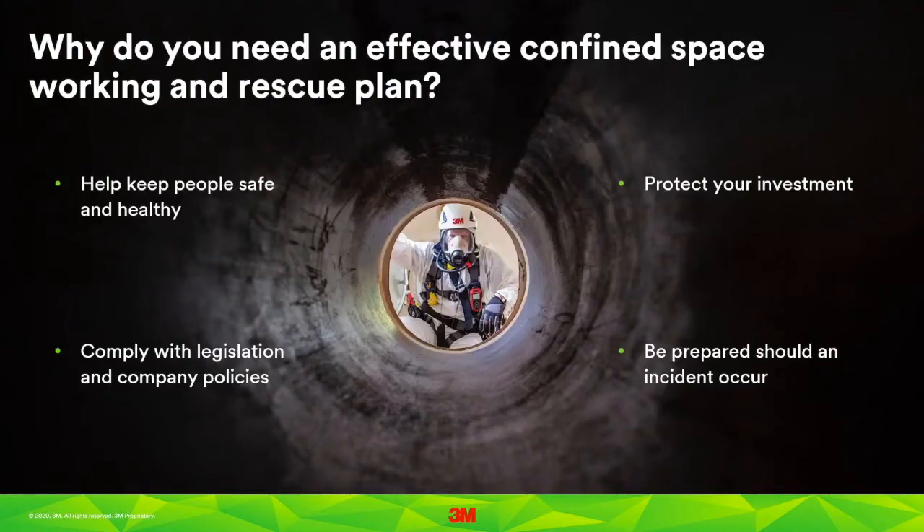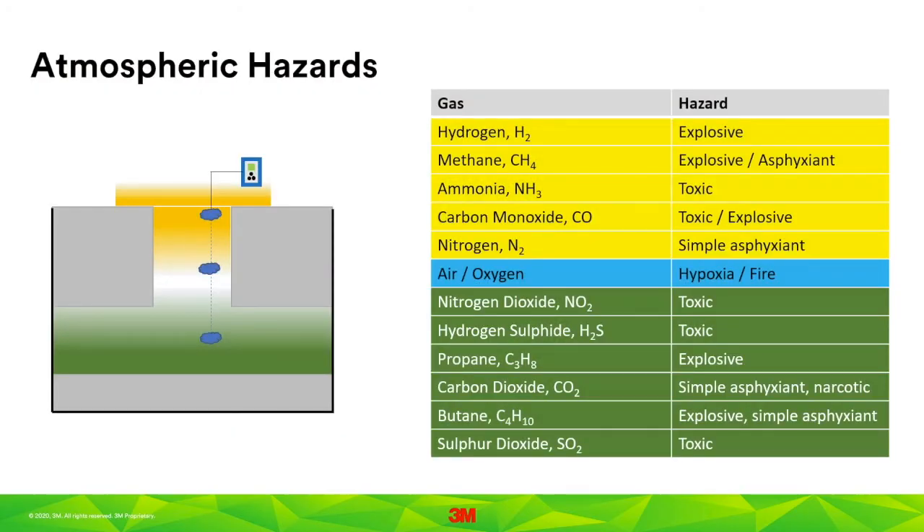You need an effective confined space work and rescue plan in order to protect your workers, comply with the law, be prepared in case an incident occurs, and protect your investment. Gases and vapors can be flammable, toxic, or simply capable of displacing oxygen and thereby creating an oxygen-deficient atmosphere. Some gases are lighter than air, so they rise and are more likely found near the top of the confined space. Some gases are heavier than air and will accumulate near the floor. This demonstrates why it is important to test the air at the top, the bottom, and intervals in between.